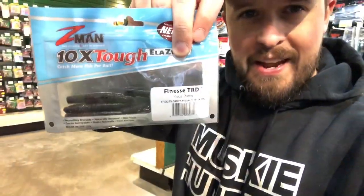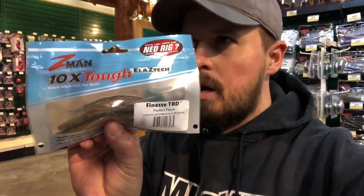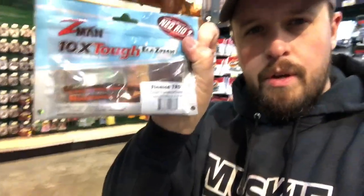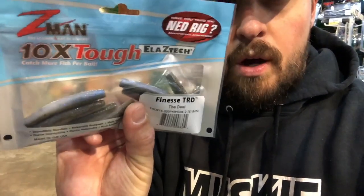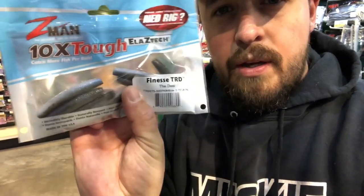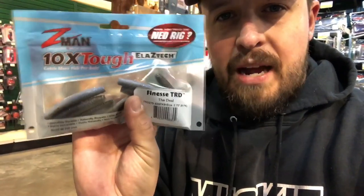One of my favorite finesse techniques, the Ned Rig. These Z-Man TRDs are normally $4.59, they've got them on sale for $3.49 — I'll grab a few packs. A few of my favorite colors of the finesse TRDs are Perfect Perch, a great natural color, and a green pumpkin orange. There's something about that bright orange that really triggers a good bite. It's a very natural color with that white belly to it. This is a money lure right here. If you guys haven't thrown a Ned Rig, definitely give one a shot.